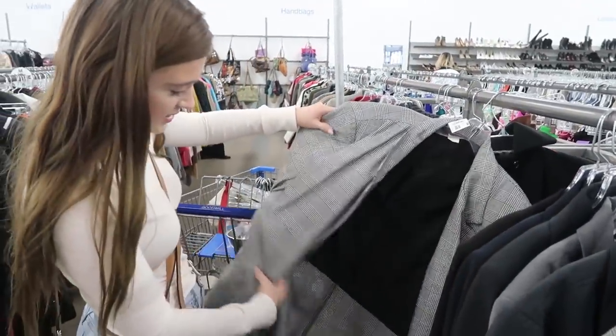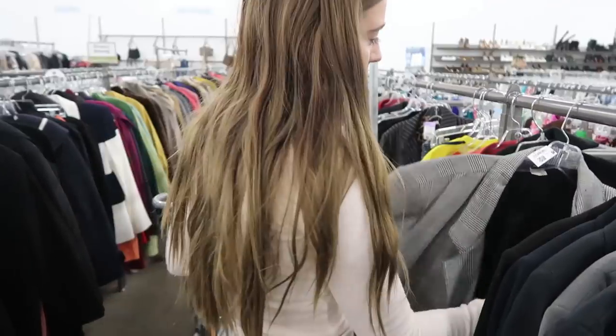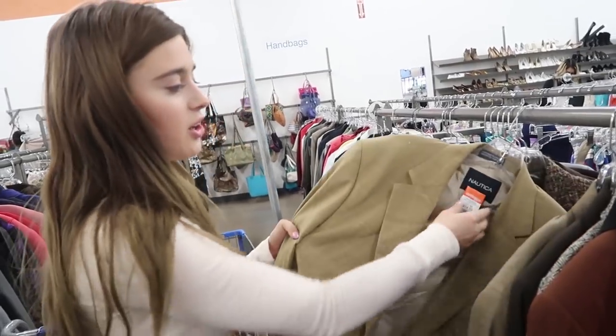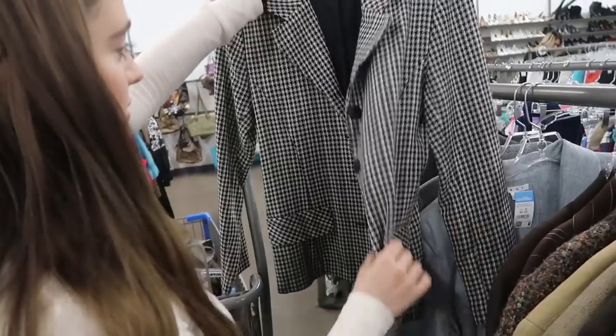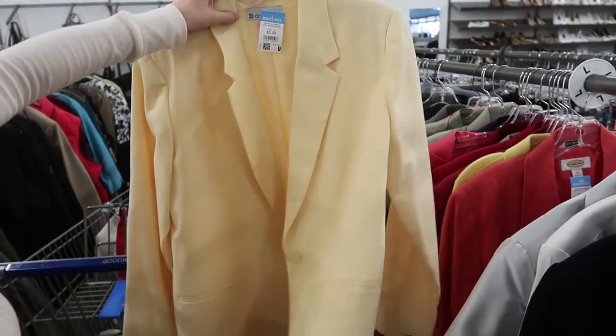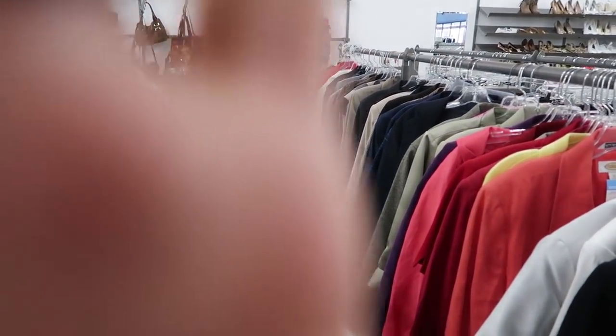This is nice. I already have one exactly like it and the condition isn't that good, otherwise I would get it. This is literally a dollar because orange and yellow tags are on sale for a dollar. That's cute. This is really nice — I like this a lot. You should see Jalen's face. It's really cute. He does not like the blazer trend.